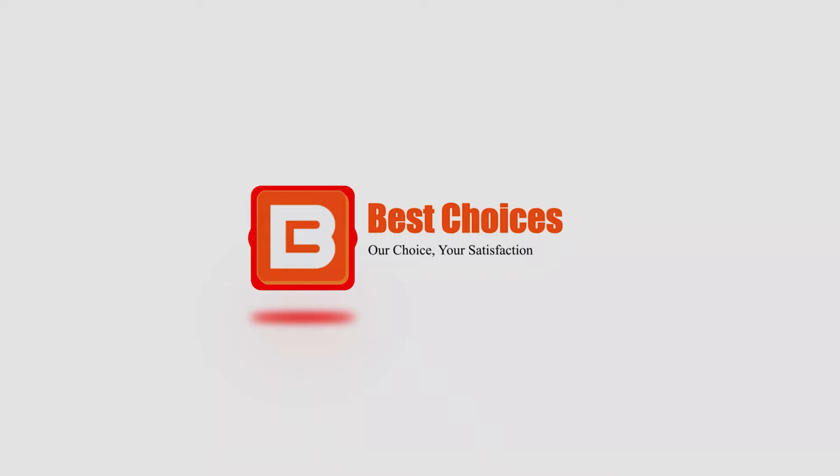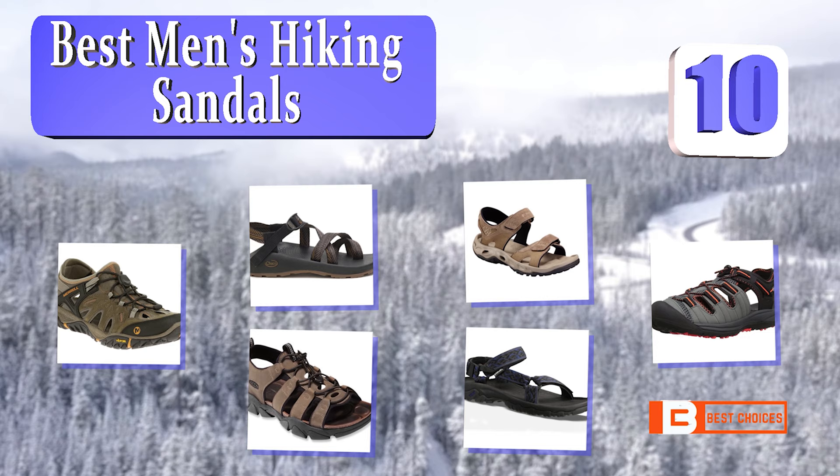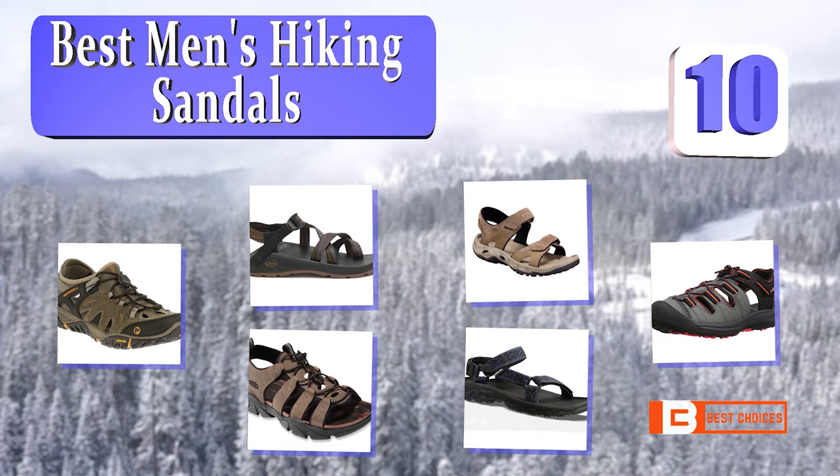Welcome to Best Choices. Best Choices tested and recommended the 10 Best Men's Hiking Sandals. Let's get started with the list.